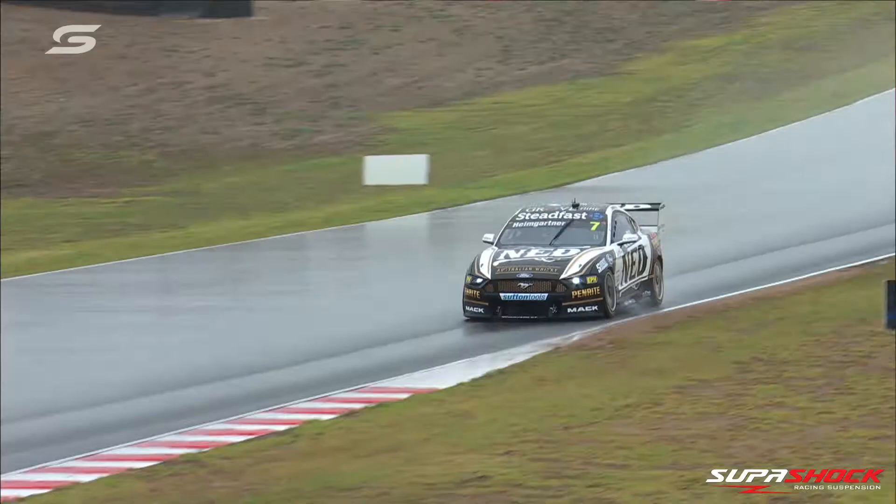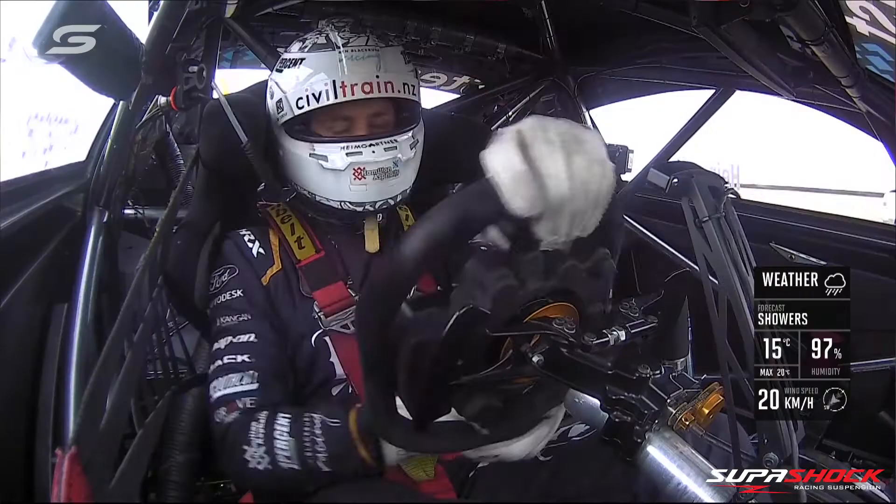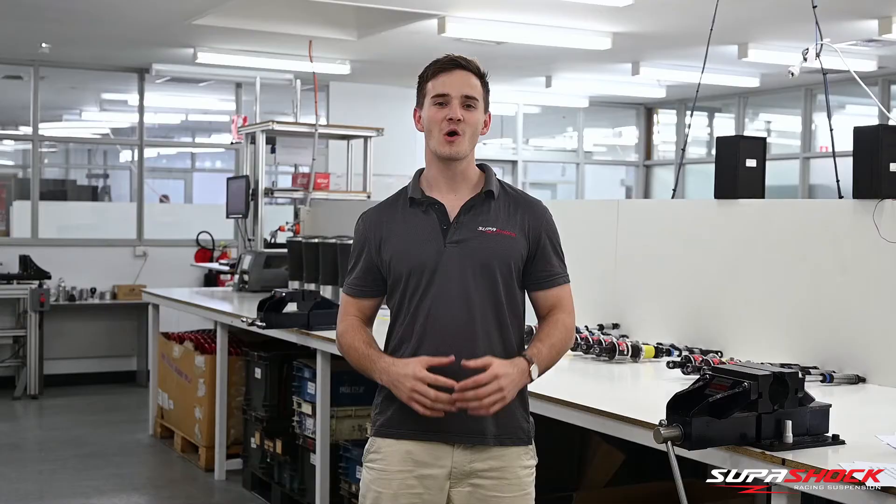A wet track means cars will not be able to generate as much lateral cornering force as they would on a dry track. This means there's going to be less body roll and not as much weight transfer to the outside of the car. Therefore, teams will want to think about softening up their suspension. By softening the shock absorbers in particular, the weight transfer will be slower to the outside wheels. This makes the car easier and more predictable to control on the limit of grip.